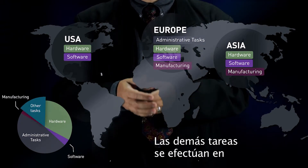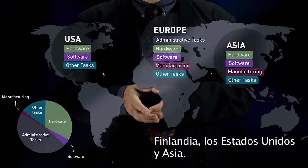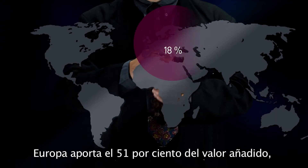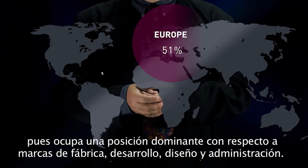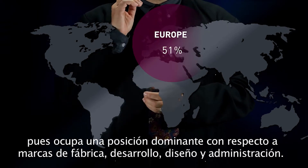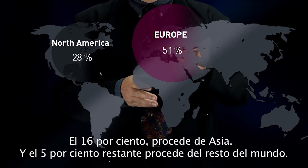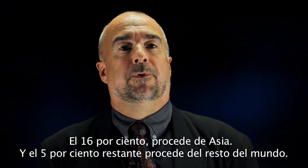Other tasks are completed in Finland, the United States and Asia. If we look at how much value added each part of the world has brought to this process, we get this: Europe has 51% of the value added. This is because it is dominant in branding, development, design and administration. 28% of the value added comes from North America, where the phone is sold. 16% comes from Asia and 5% comes from the rest of the world.